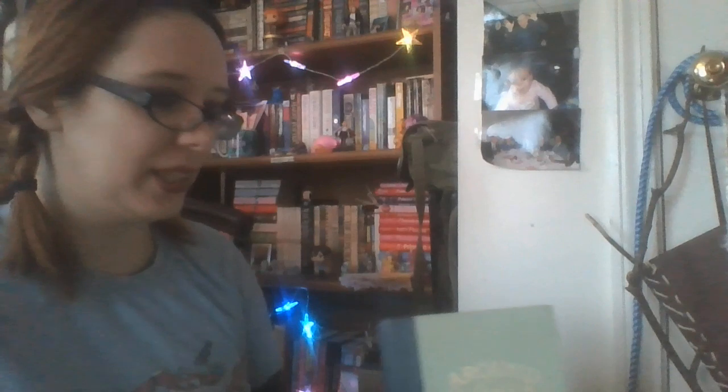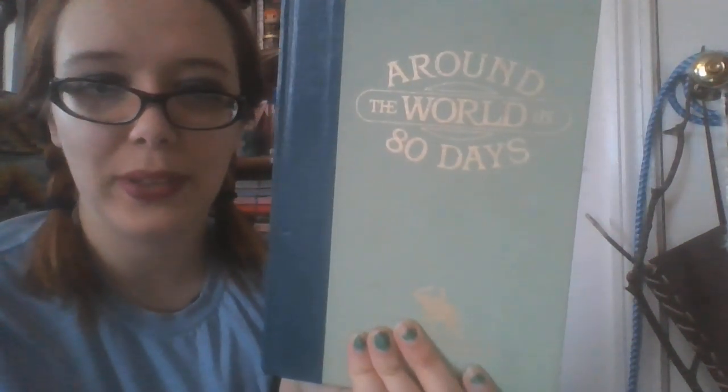One day I'd like to try to find the others, but it's The Wonderful Wizard of Oz, The Marvelous Land of Oz, Ozma of Oz, Dorothy and the Wizard in Oz, The Road to Oz, The Emerald City of Oz, and The Patchwork Girl of Oz. And then the last book in my stack is Around the World in 80 Days by Jules Verne.